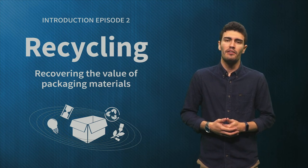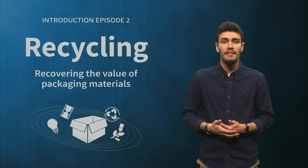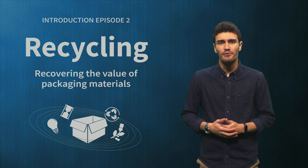Last but not least, if you haven't contributed in the discussion so far, please share an example and comment on other learners' contributions. This week we will tell you more on the recycling of packaging. See you soon!